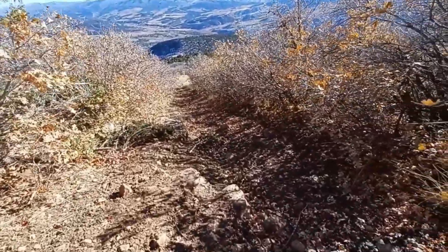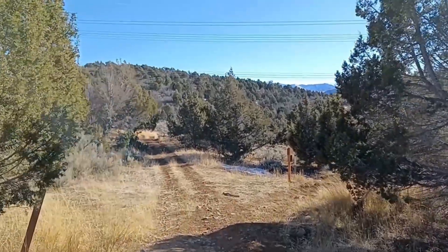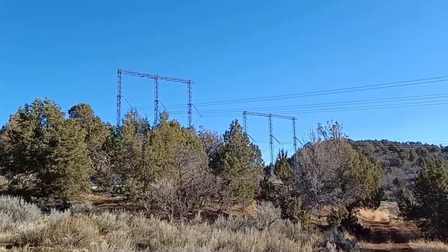It's tricky walking, especially when I'm trying to film. Been hiking down for one hour and we have made it back to the crossing underneath the power lines.